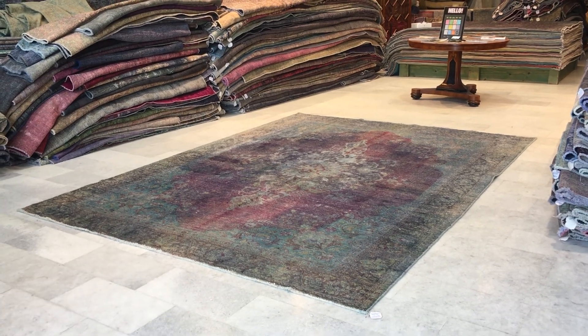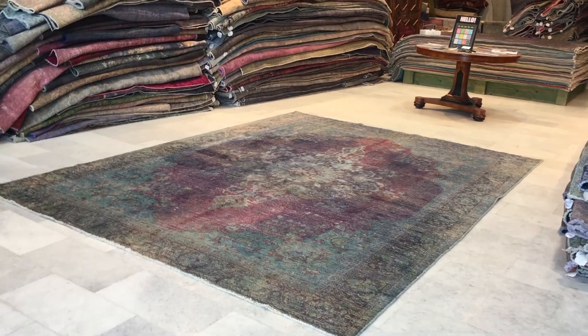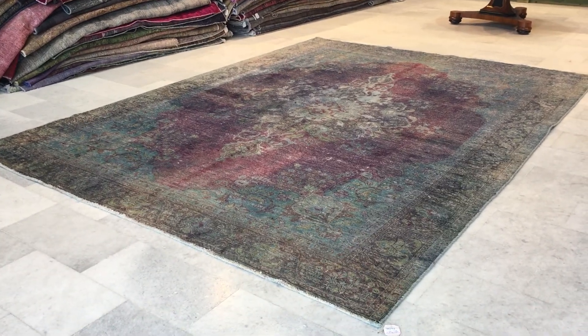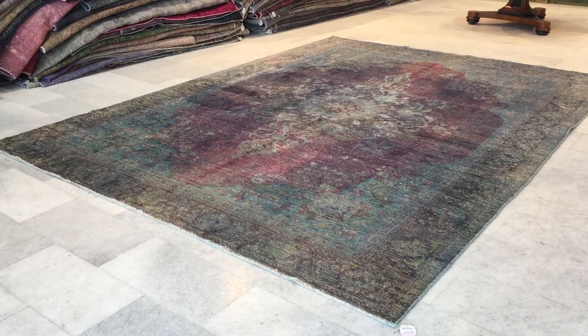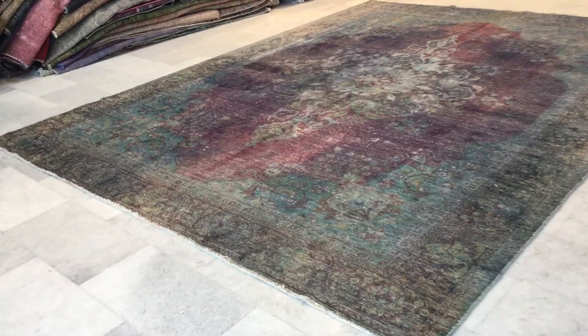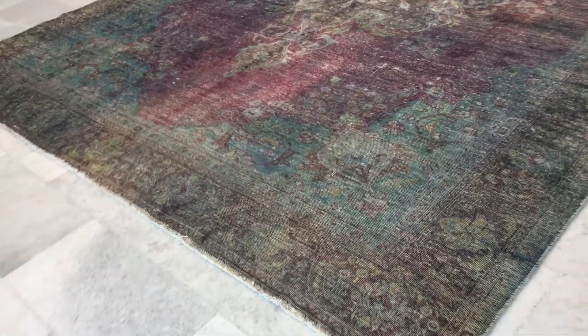This is vintage carpet 16293. It's a Persian handmade carpet. This is a truly stunning carpet — very beautiful, just so unique. I can't find enough words for how much I love this carpet. We decided of course to put this in our luxury collection.